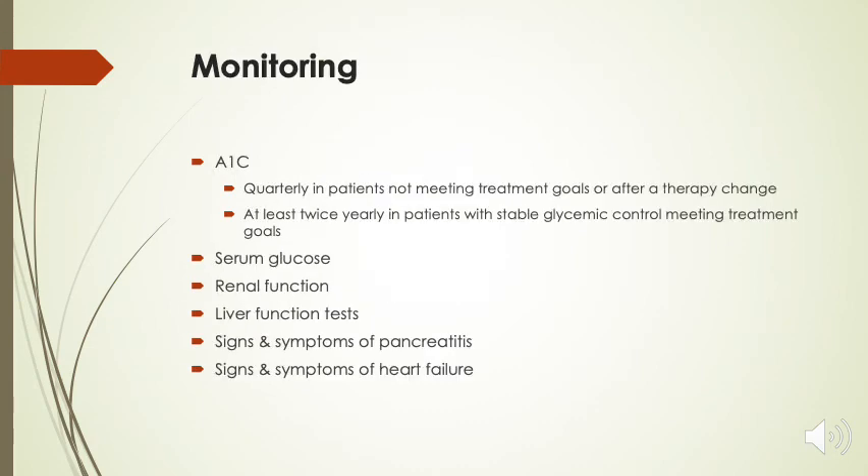To monitor for efficacy, we want to look at hemoglobin A1c. We're going to do this quarterly in patients who are not meeting their treatment goals or after a therapy change, and at least every six months for patients who have stable glycemic control and are at treatment goals. For safety, we want to look at renal function, liver function tests, signs and symptoms of pancreatitis, and signs and symptoms of heart failure.